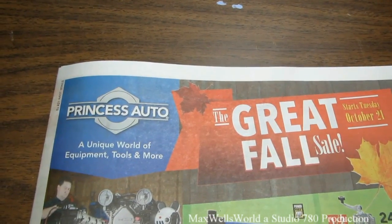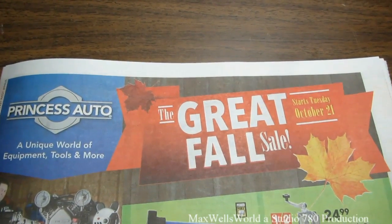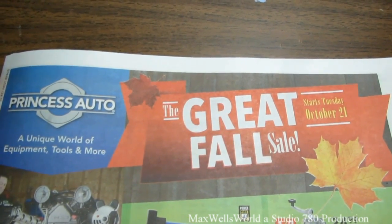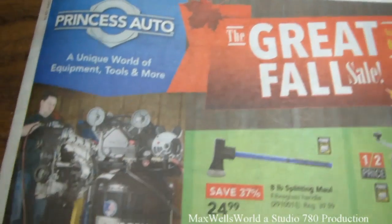Well guys, here we are with another Princess Auto flyer. This one is a great fall sale and it starts on Tuesday October 21st and runs all the way until Sunday November 2nd of 2014.